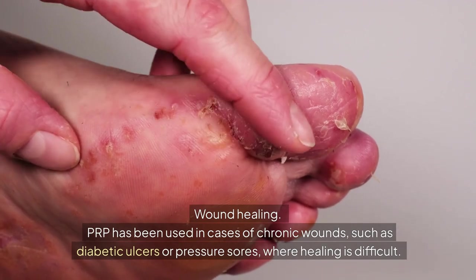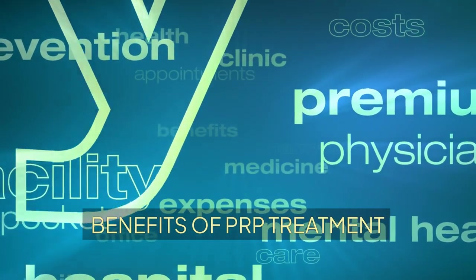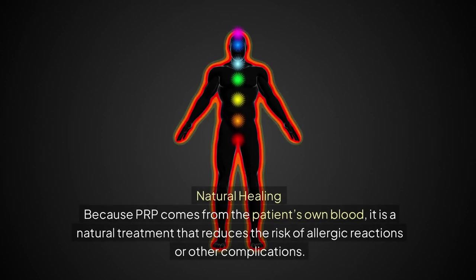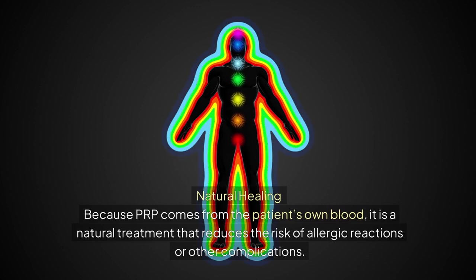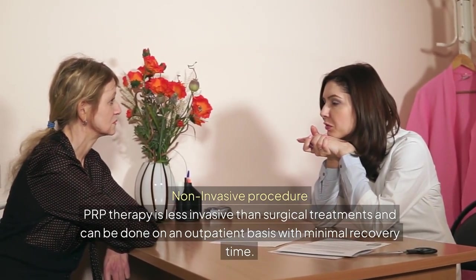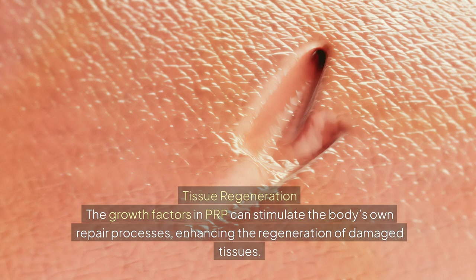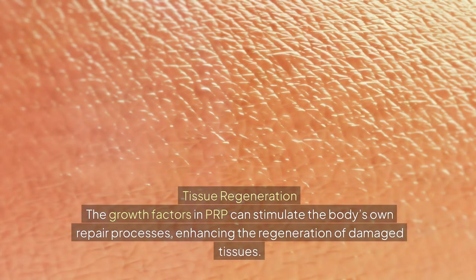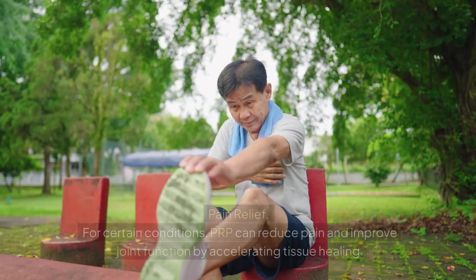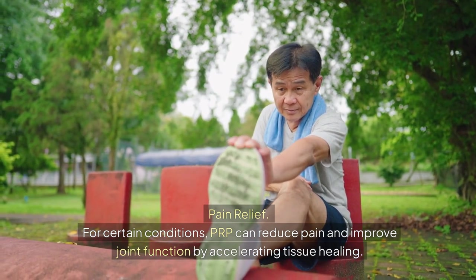PRP has been used in cases of chronic wounds, such as diabetic ulcers or pressure sores, where healing is difficult. Benefits of PRP treatment include natural healing — because PRP comes from the patient's own blood, it reduces the risk of allergic reactions or complications. It is a non-invasive procedure that can be done on an outpatient basis with minimal recovery time. The growth factors in PRP stimulate the body's own repair processes, enhancing regeneration of damaged tissues, and can reduce pain and improve joint function by accelerating tissue healing.